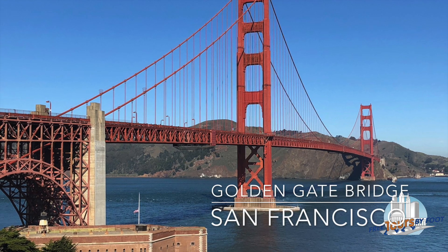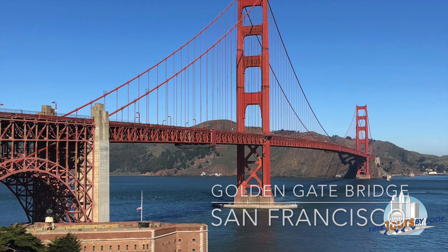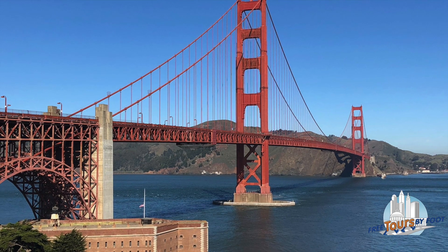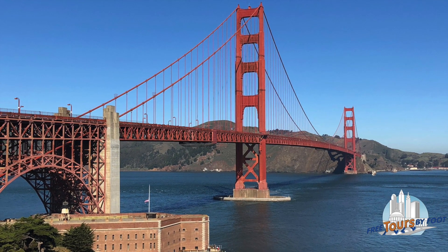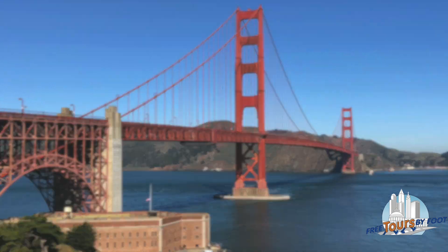While you're visiting San Francisco, you'll probably want to get that requisite photo of the Golden Gate Bridge. Free Tours by Foot is here to help you get there and find the best places to take your photo.